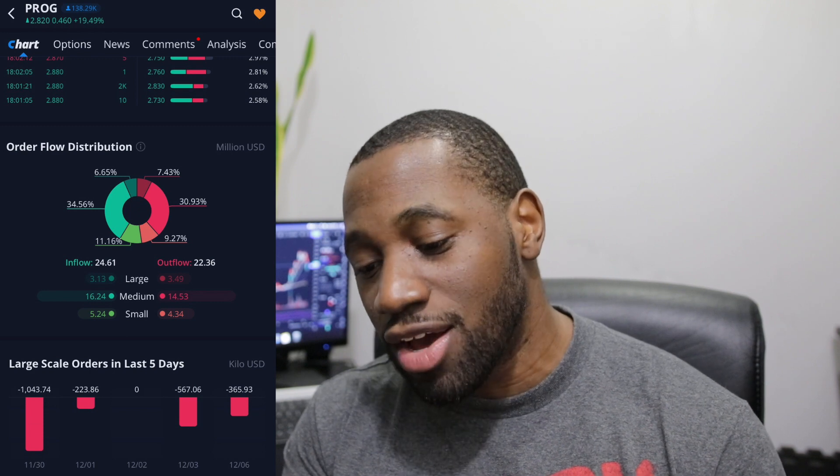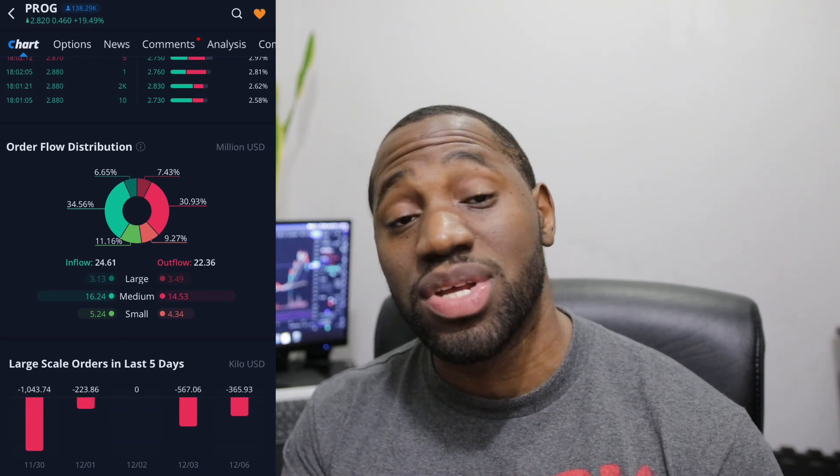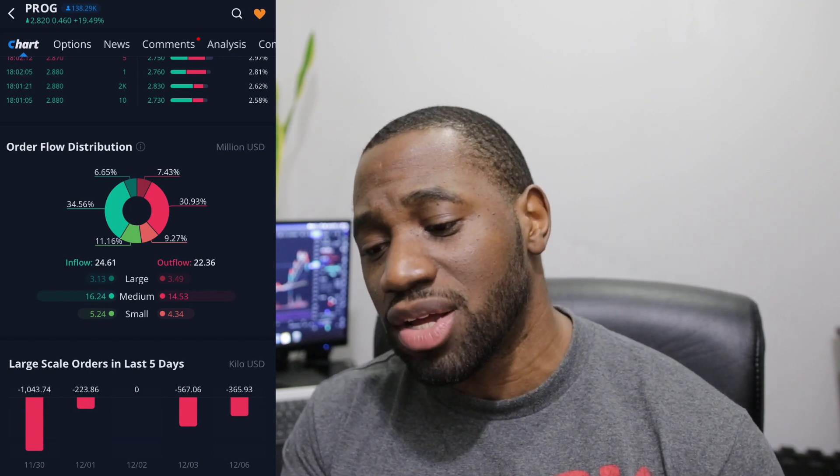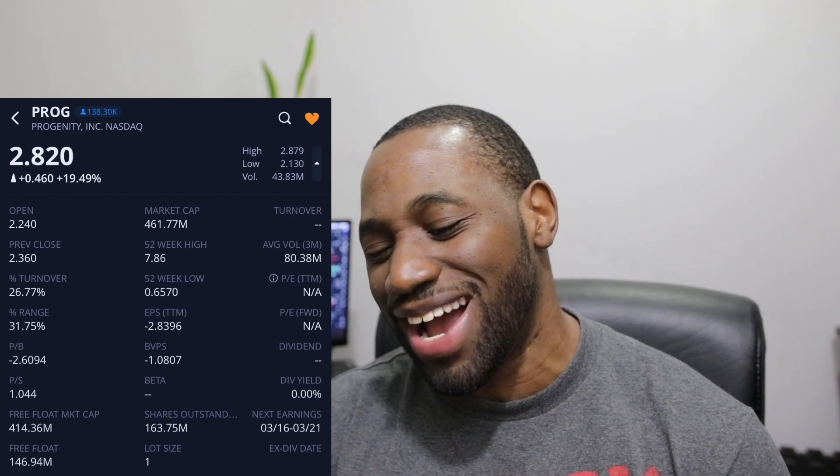On the small-scale orders, which represent the retail side, we had more buying than selling — no surprise given the dip to $2.13, with many people buying that up. On the medium orders, we also had more buying than selling. On the large orders, which tend to represent institutions, we had more selling than buying, but not a huge difference. The turnover ratio is at 26.59%, which is elevated but not surprising given the number of traders going in and out of this play. We did have a strong move getting momentum above the 200-day at around $2.86, reaching a high of $2.88.